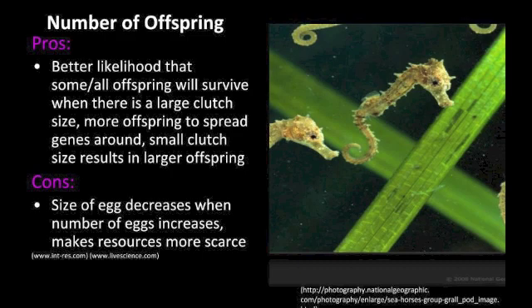The benefits of having a small clutch size result in larger offspring and typically increased parental supervision. The cons: as the size of the egg decreases when the number of eggs increase, this makes resources more scarce, and when there are fewer offspring made, there is less ability to spread around the genes.